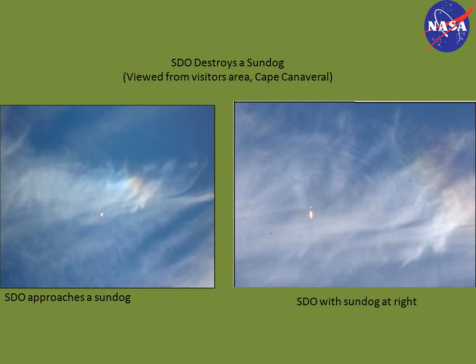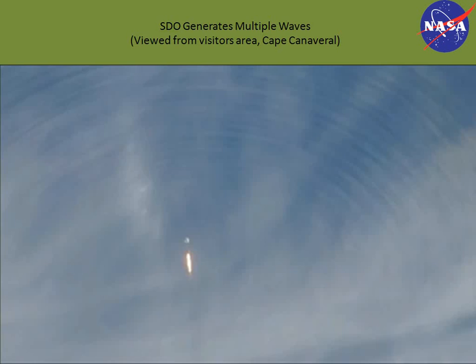The left picture shows the rainbow feature, which is the sundog, and it shows the cloud deck is cirrostratus. On the right you can see waves that were generated, and you can still see a little bit of the sundog — a little bit of red and yellow still present at the right of the rocket. Here's a close-up of the waves; you can really see the contrast between the lighter and darker regions. You can also see at the top of the rocket there is a white collar.